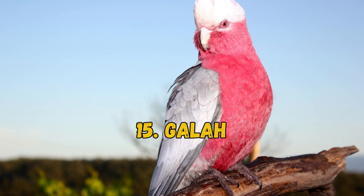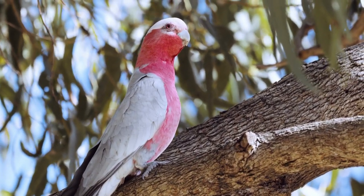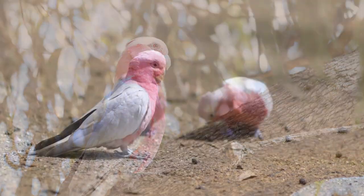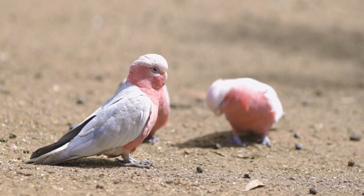15. Galah. Also known as the Pink and Gray Cockatoo, the Galah lives throughout Australia, with its range overlapping that of the Major Mitchell's Cockatoo. Their bodies are pink with silvery-gray wings and tails, and they feature a pale pink crest.